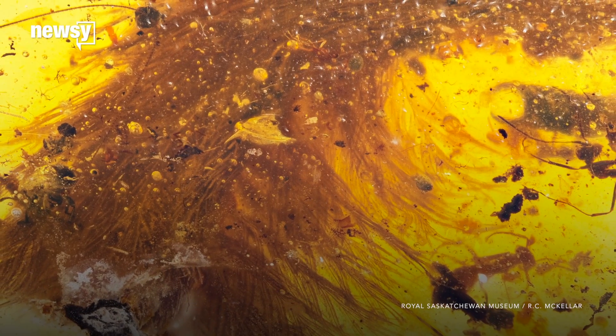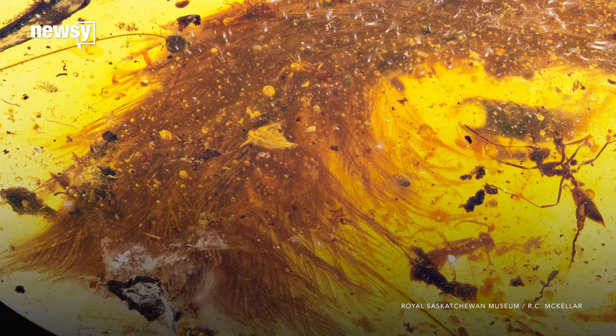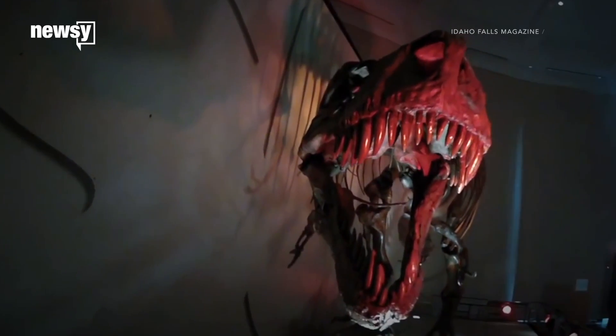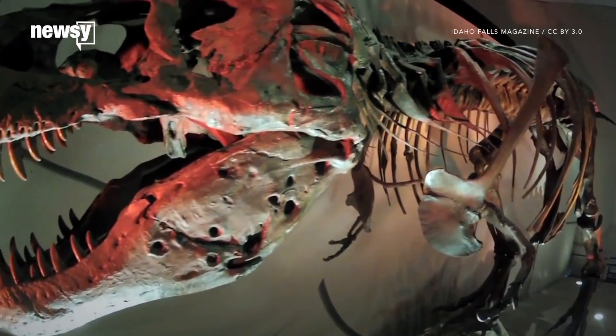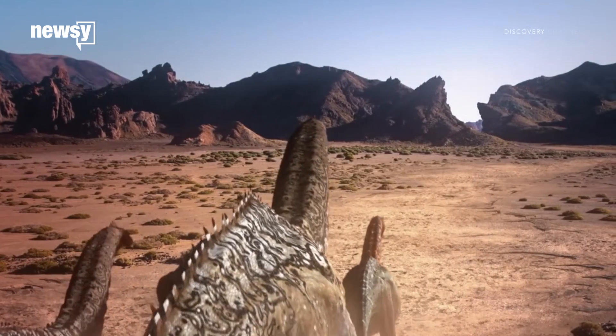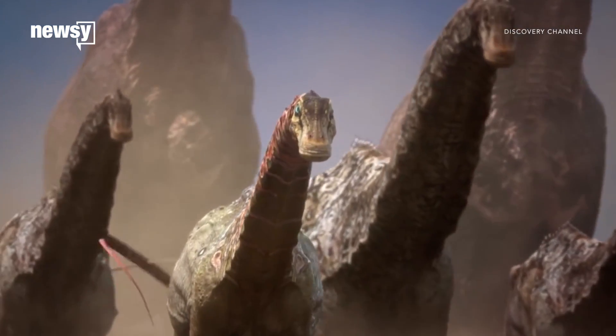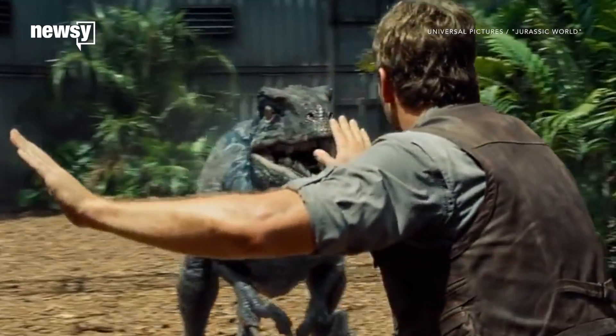Paleontologists just unearthed a 99 million year old chunk of dinosaur tail preserved in amber. It came from a relative of the tyrannosaurus rex and the velociraptor, and it's covered in feathers. This is the latest example of how paleontologists have had to change their thinking about what dinosaurs looked like. The popular image of them as scaly like reptiles has turned out to be wrong in a lot of cases.